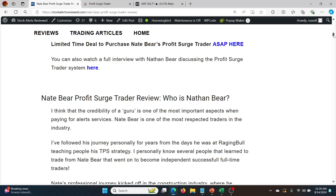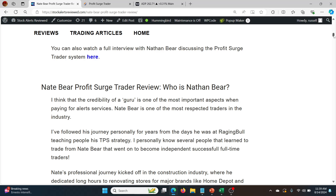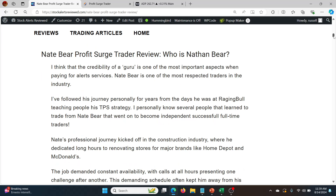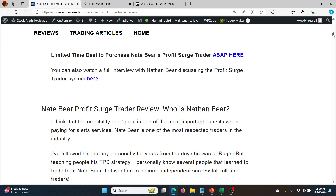Basically this guy has just been winning and winning recently. Quarter one was amazing, quarter two was a little bit flaky, and this quarter has been really solid as well. So you can check out this full review.